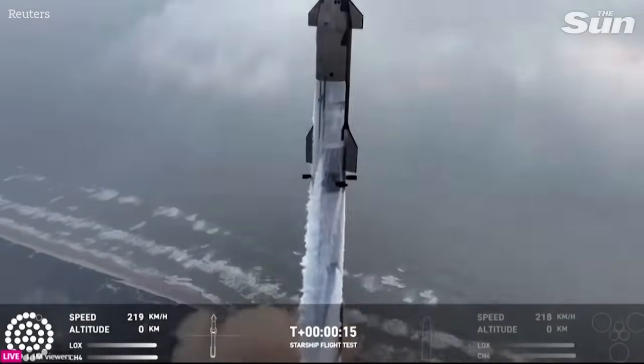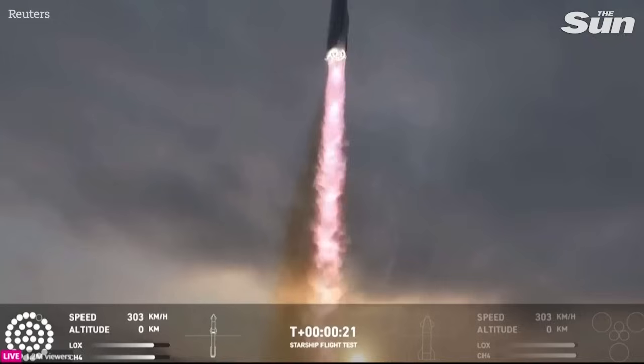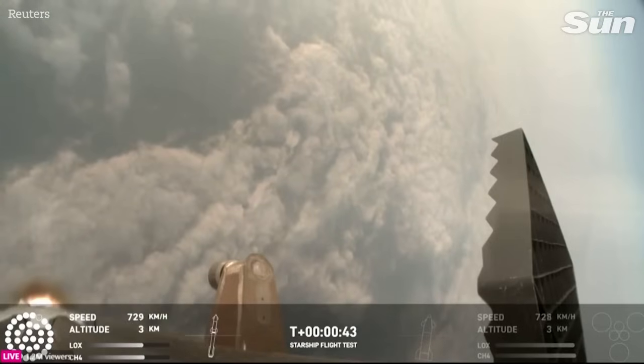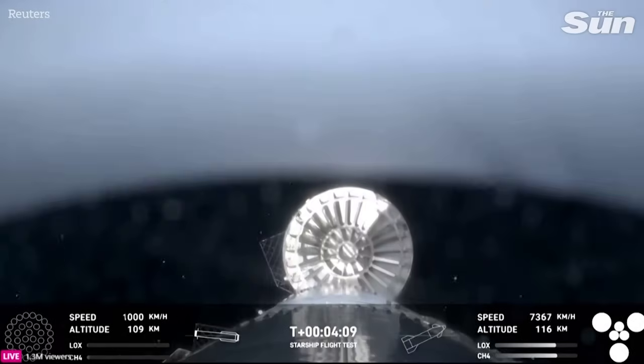Vehicle is pitching downrange. We're seeing 32 out of 33 engines lit on the Super Heavy right now. Lots of excitement.